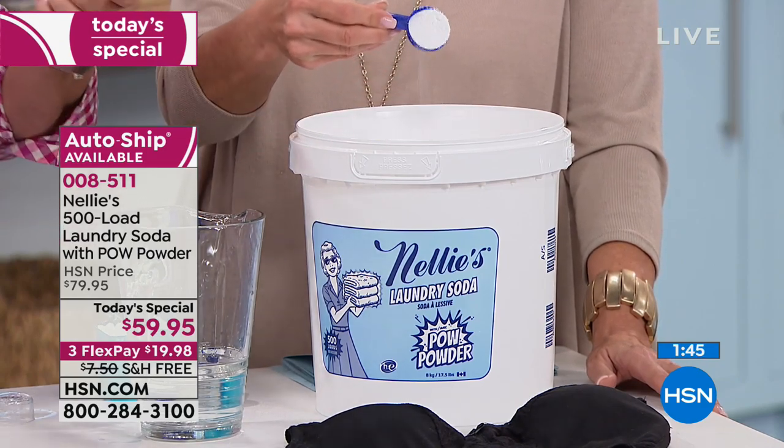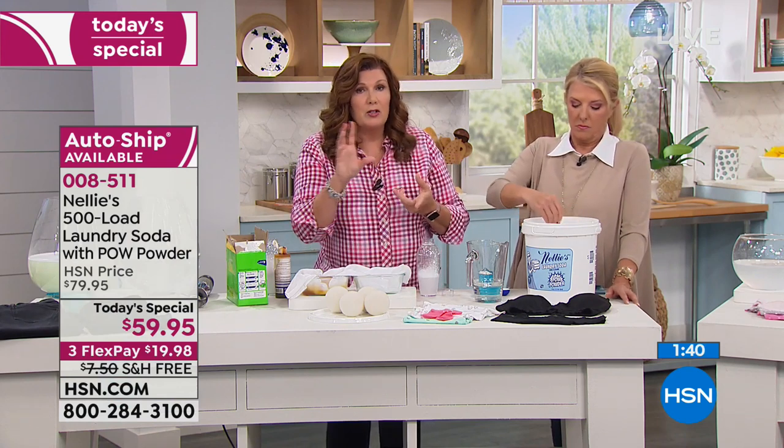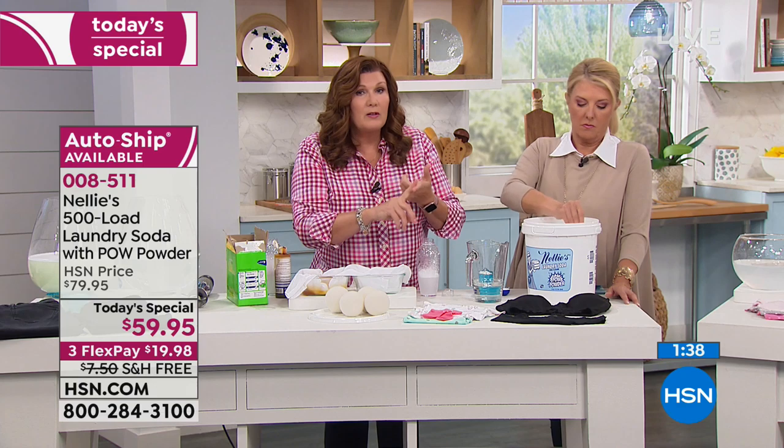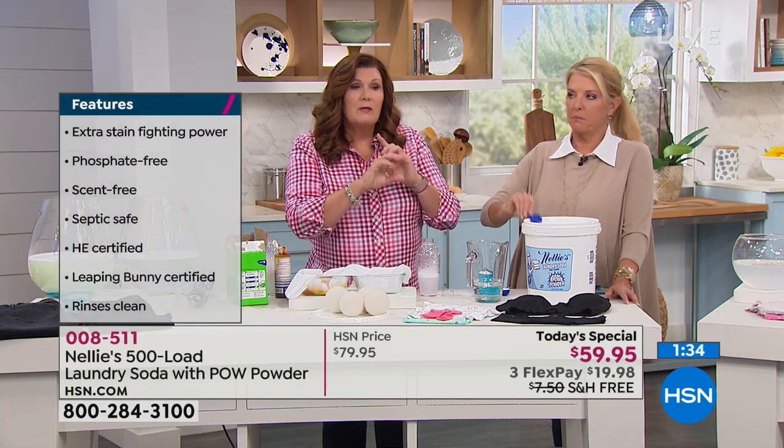We kept it natural — high-efficiency machine certified, septic system safe, Leaping Bunny certified which means it's cruelty-free, no fragrances, hypoallergenic. It's a beautiful product that took something really brilliant and made it that much better.